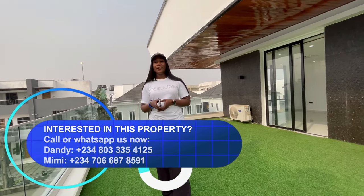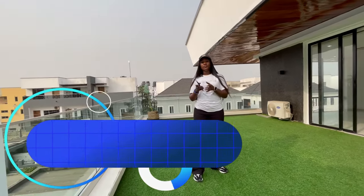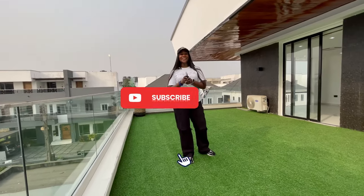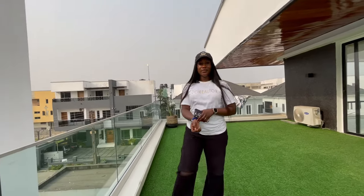Contact us — DCI Realtor — on Instagram, Facebook, TikTok, and YouTube. Please don't forget to like and subscribe to our channel. Our WhatsApp number will be posted on the screen. Thank you for watching!